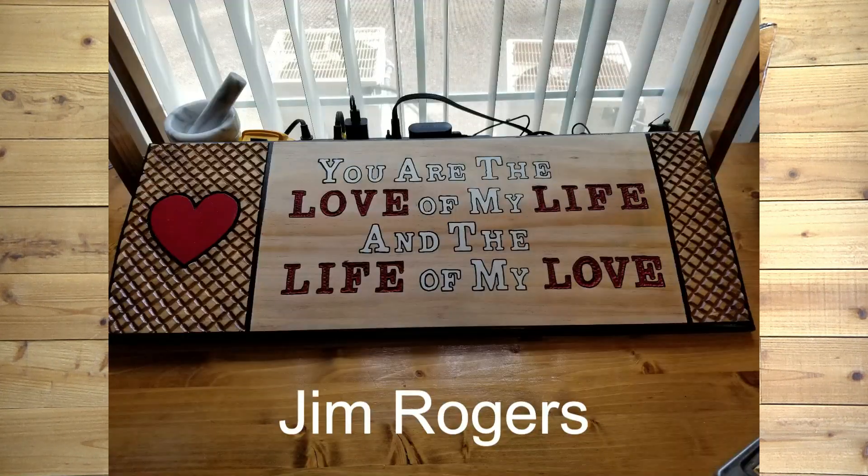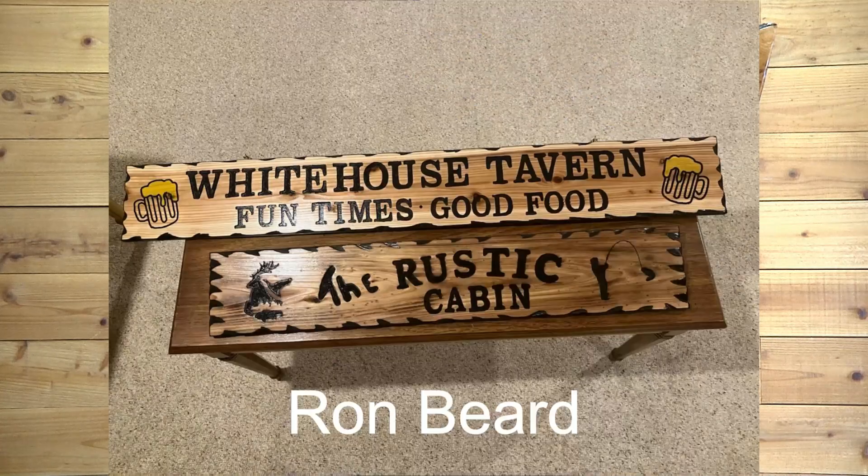Next, we have Jim Rogers, our buddy up in Las Vegas. He actually did this a while back and finally sent us a picture. I love the diamond pattern on the ends — I think it looks terrific. Great job, Jim. I'm sure that is a sign that would sell all day long. Beautiful work, buddy. Ron Beard made these two signs for a friend. Looks like he might have done a little torching on them. Great job — you're holding a really good line. I love the beer mugs and all the artwork on there. Great work, Ron. Hope you're loving what you're doing.